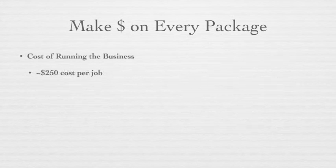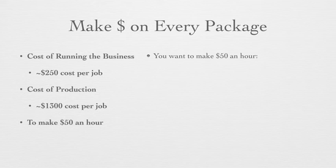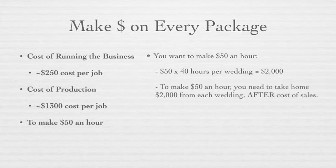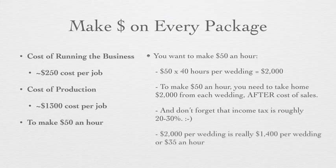So if you look at the cost of running the business — $250 per job — plus the cost of production — $1,300 per job — just to shoot a wedding, it is actually costing you about $1,500. Let's say you want to make $50 an hour: $50 times 40 hours of time spent per wedding is $2,000. So to make $50 an hour, you need to take home $2,000 from each wedding after your cost of sales. Don't forget that income tax is roughly 20 to 30%, so $2,000 per wedding is really about $1,400 per wedding after taxes, or about $35 an hour.